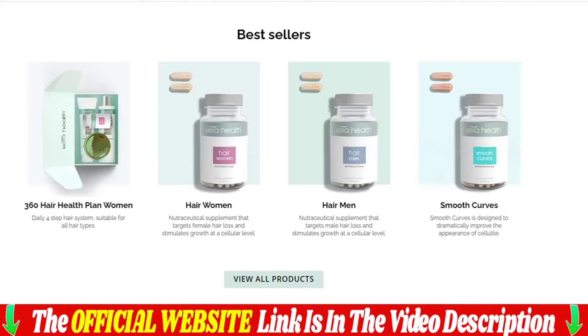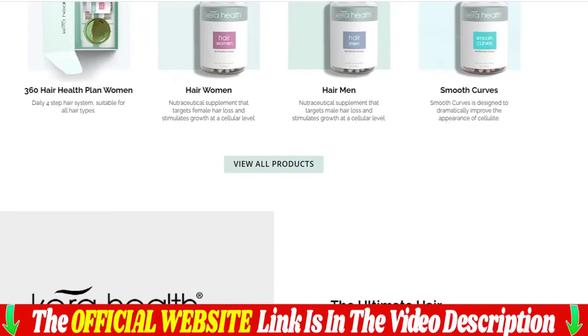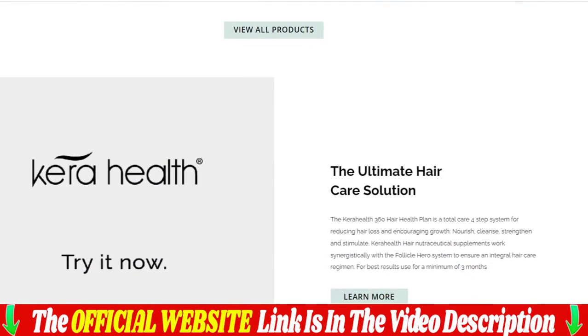I'll leave the link to the official Care Health factory website in the description and in the first comment — the same website where I bought my products at a discount — so you can buy with total security and guarantee. Care Health is only sold through the official website listed below the video. Leave your testimonial and any questions in the comments below, and I will answer them.